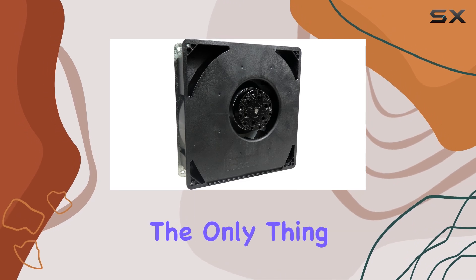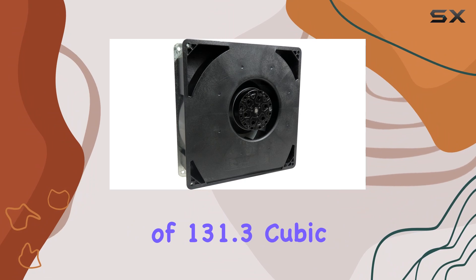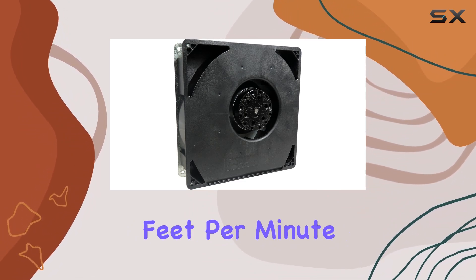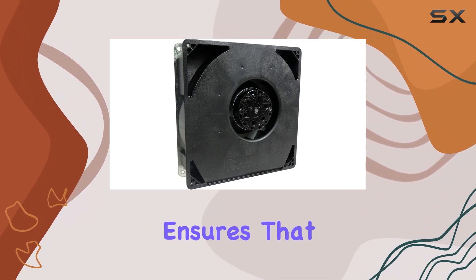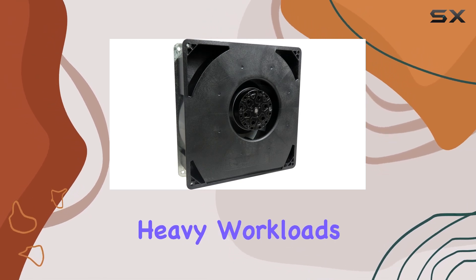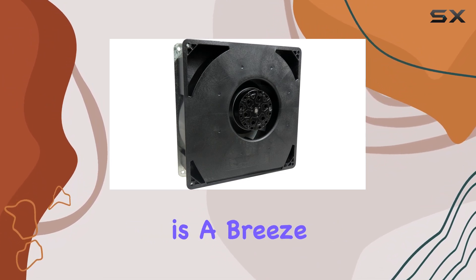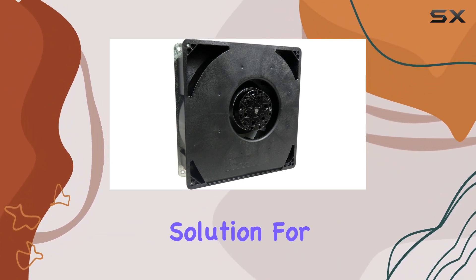But power isn't the only thing that matters when it comes to cooling. With a cooling capacity of 131.3 cubic feet per minute (CFM), this blower ensures that your servers stay at optimal temperatures, even during heavy workloads. And thanks to its flange mount design, installation is a breeze, making it a hassle-free solution for IT professionals.